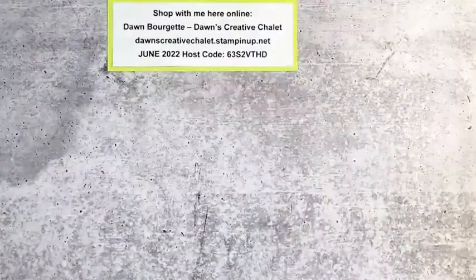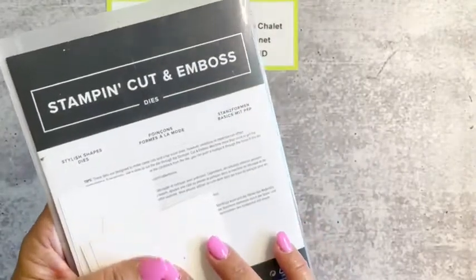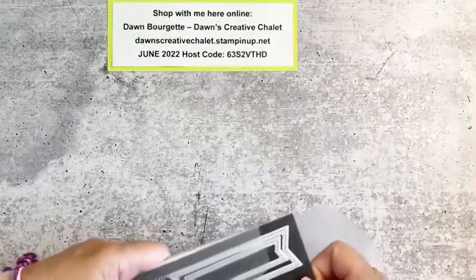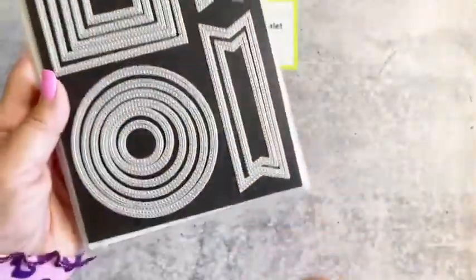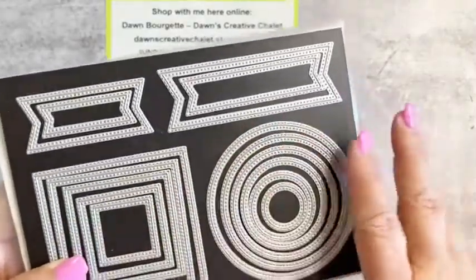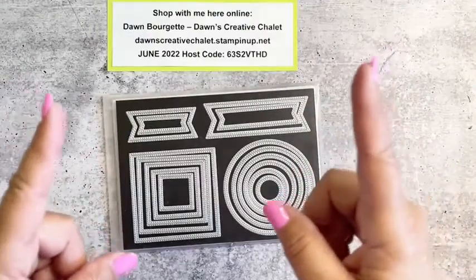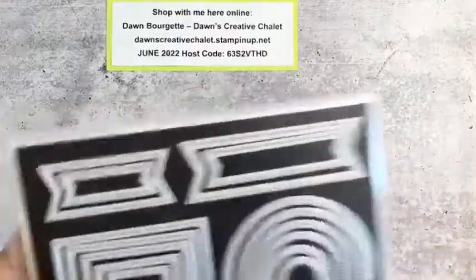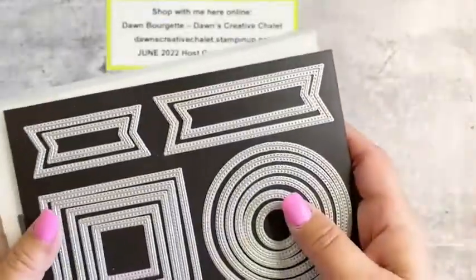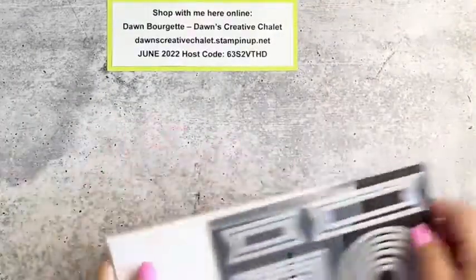I'm also using the Stylish Shapes Dies — they're new this annual catalog. If you have the older Stitched Shapes dies, these are a lot like those. What I really love are these little banner dies, because they cut out the banner for me so I don't have to do it with scissors. I always end up with a piece of paper that's this big by the time I try to get the little flag ends straight! These are cut with stitching around them, which is really cool. A great go-to in your craft stash.